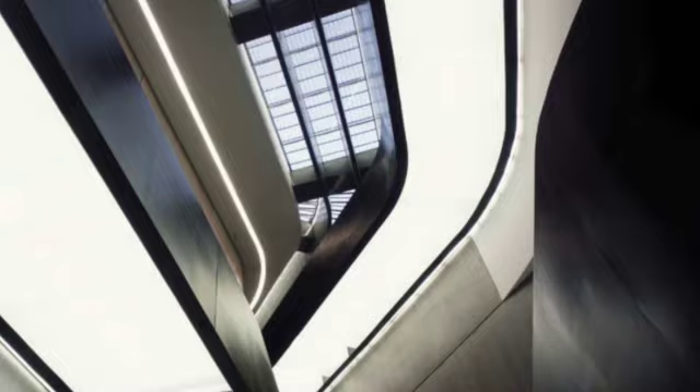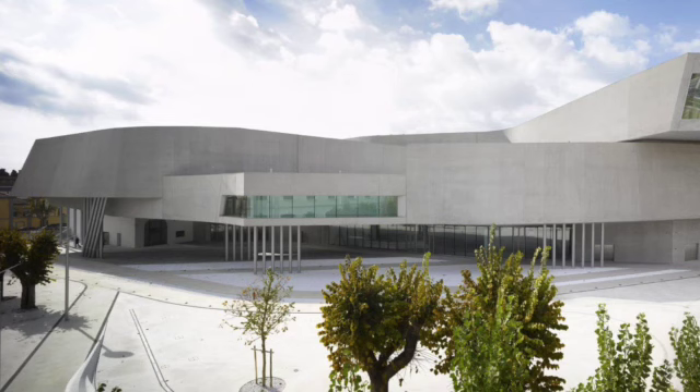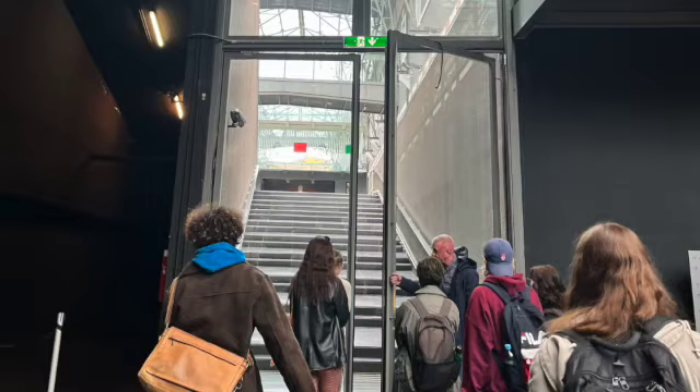In conclusion, the MAXXI is a stunning example of contemporary architecture and has become an iconic symbol of Rome's cultural and artistic heritage. Its fluid lines and sculptural form are a testament to the innovation and vision of the designer, Zaha Hadid, and her commitment to showcasing the best in contemporary art and design has made it a vital cultural institution in the city. Whether you are a fan of modern architecture or contemporary art, or simply looking for a unique and inspiring cultural experience, the MAXXI is a must-see destination that should not be missed.